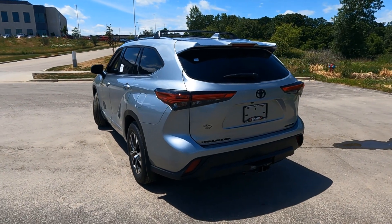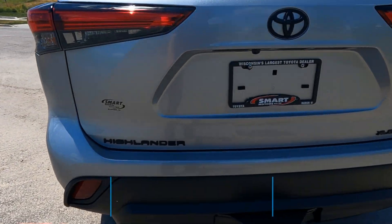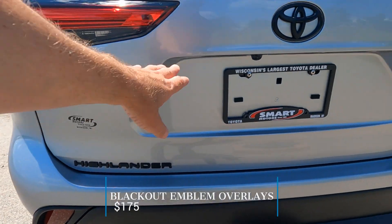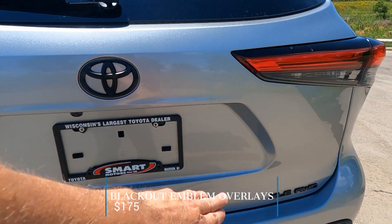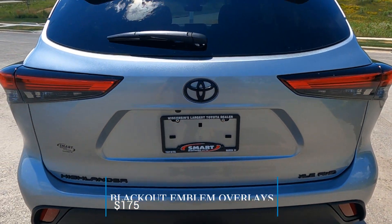As we come around to the back, this one does have the blackout badge package — blackout Highlander, Toyota badge, XLE, and the all-wheel drive badge package. That's going to be an extra charge as well.